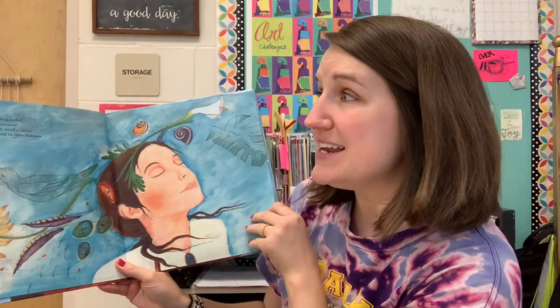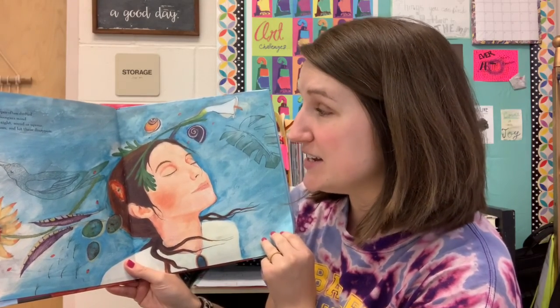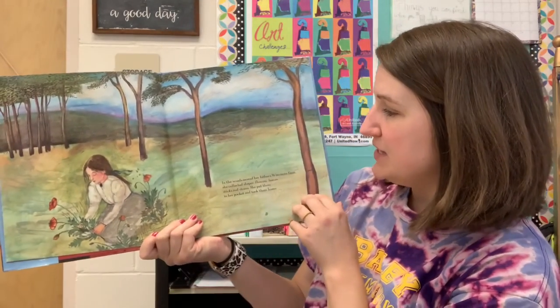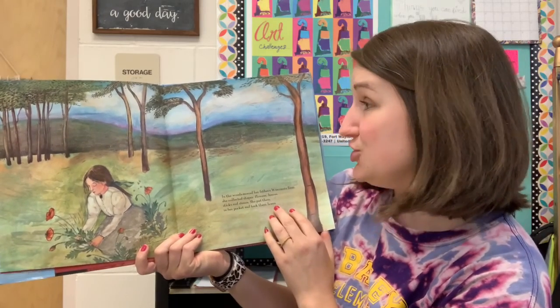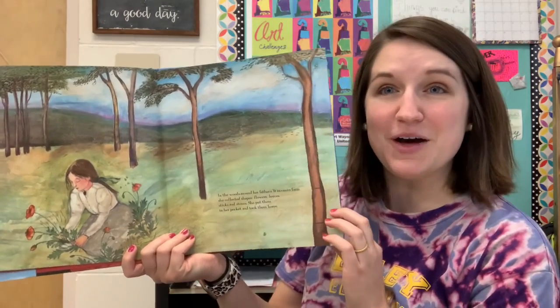As a child, shapes often drifted in and out of Georgia's mind — curved and straight, round or square. She studied them and let them disappear. In the woods around her father's Wisconsin farm, she collected shapes: flowers, leaves, sticks, and stones. She put them in her pocket and took them home.